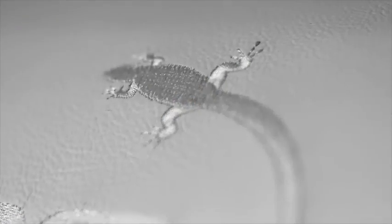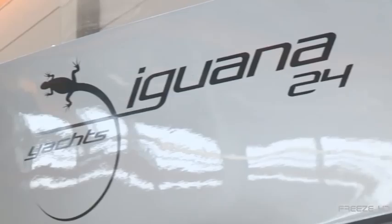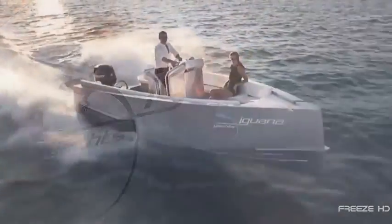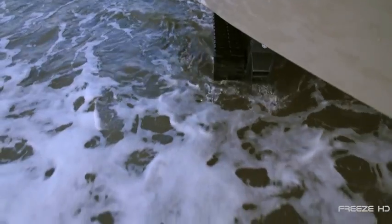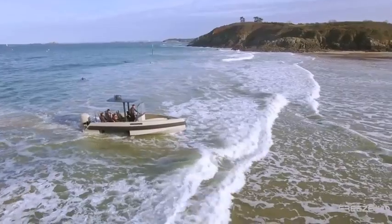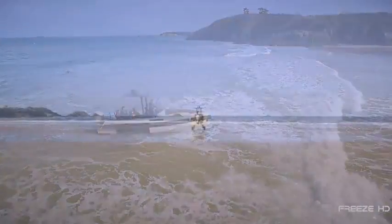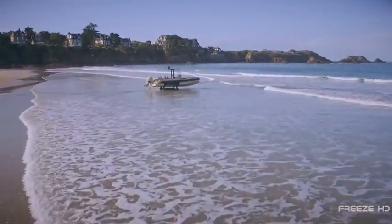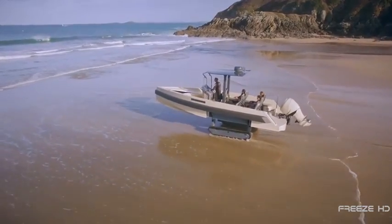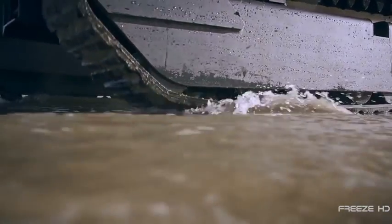If you saw an Iguana yacht on the water, you'd be impressed at its grace and power as it sliced through the waves. But these sea vessels hold a secret. Just beneath these finely crafted yachts are dual caterpillar-like tracks that conquer terrain as well as the sleek hull conquers the water. The need for towing vehicles melts away, as does the need for harbor berth space.